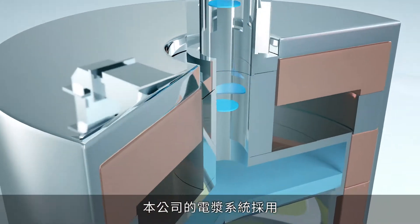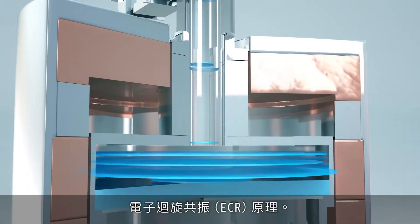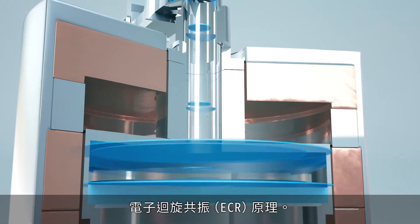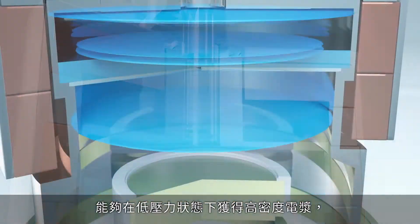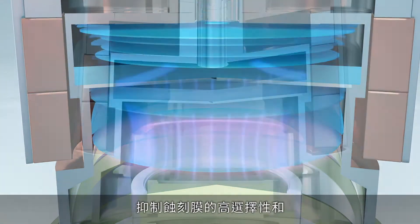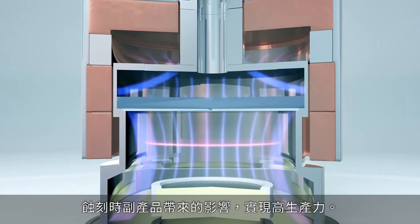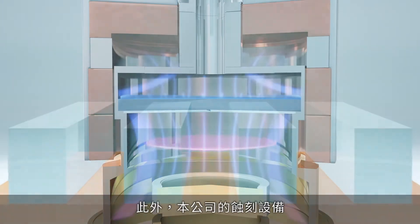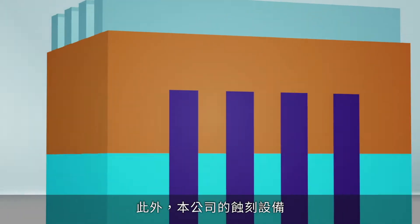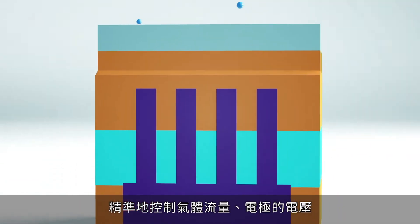Our plasma processing utilizes Electron Cyclotron Resonance, or ECR. It achieves a high plasma density at low pressure for superior productivity, etching films with high selectivity and minimal etching by-product impact. Furthermore, our Etch Equipment provides precise control over factors like gas flow rate, electrode voltage, and temperature.